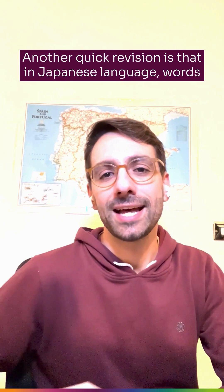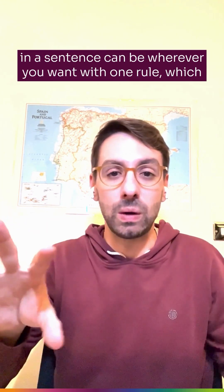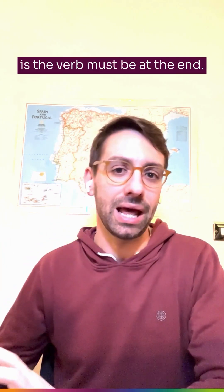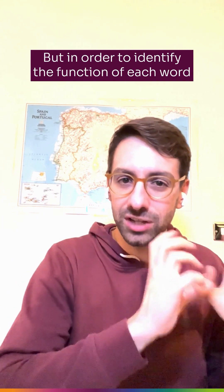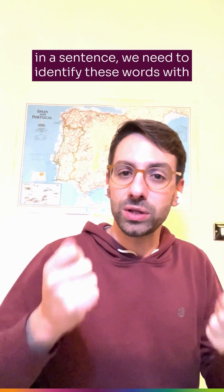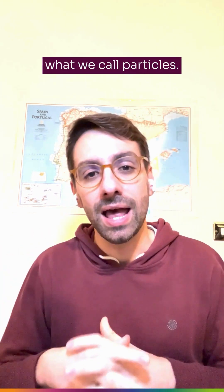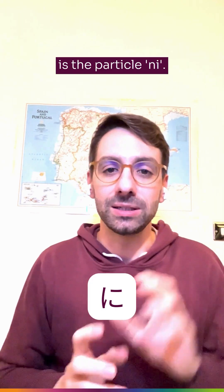Another quick revision is that in the Japanese language, words in a sentence can be wherever you want, with one rule: the verb must be at the end. But in order to identify the function of each word in a sentence, we need to identify these words with what we call particles, and the particle that we use with the verb 'narimasu' is the particle 'ni.'